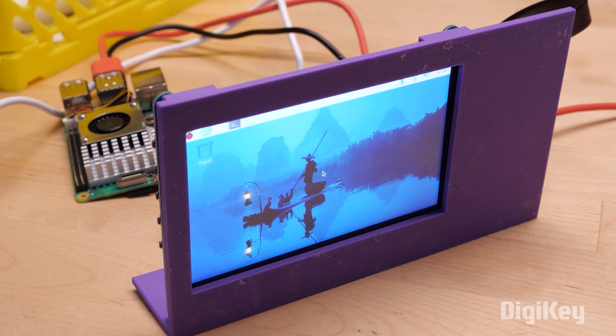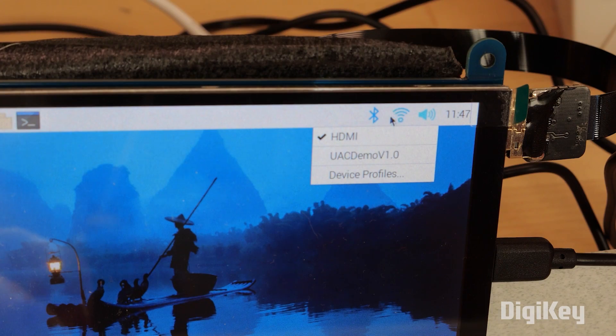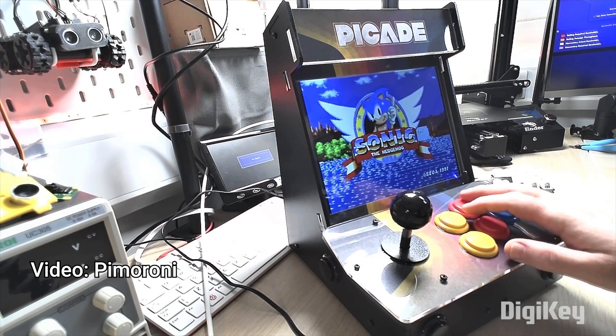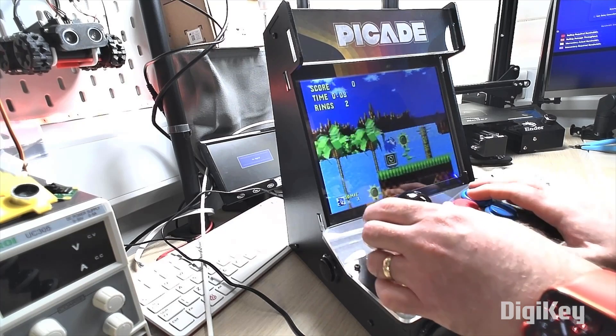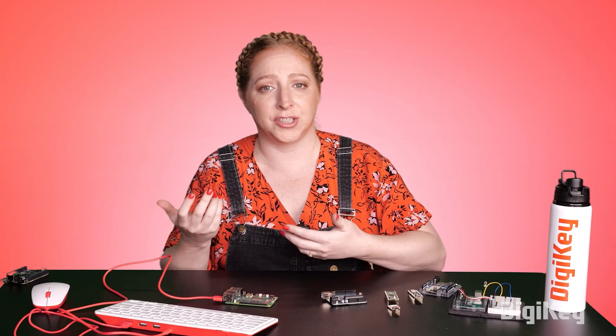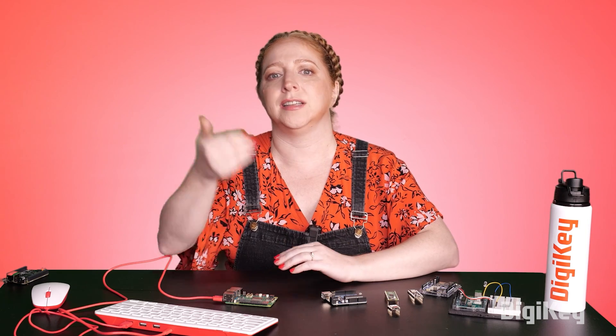Generally, single board computers are great for projects that need to drive video displays, playback audio, and listen for user input all at the same time. For instance, a mini arcade cabinet is a popular Raspberry Pi project where you need the display to update and the input controls to be registered fast enough to play the games on a console emulator that is also running in the background.